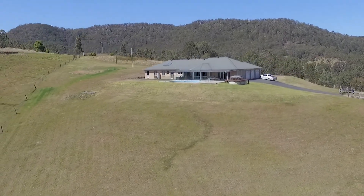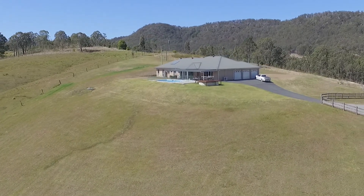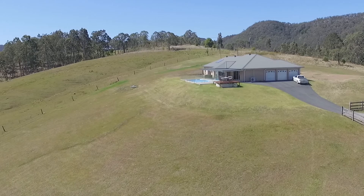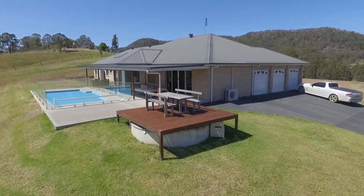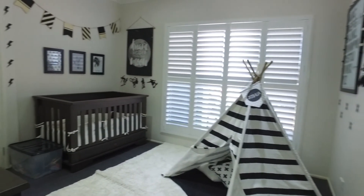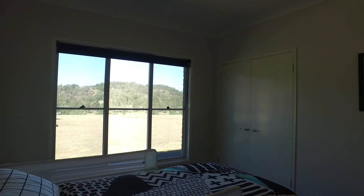Situated on approximately five acres, boasting panoramic valley and Williams River views, this master-built near new home will leave a lasting impression. Surrounded by a private, tranquil setting, this single-level home makes it easily accessible for the whole family. Consisting of four bedrooms with built-ins, two bathrooms and multiple living spaces, this home has a complete family atmosphere.